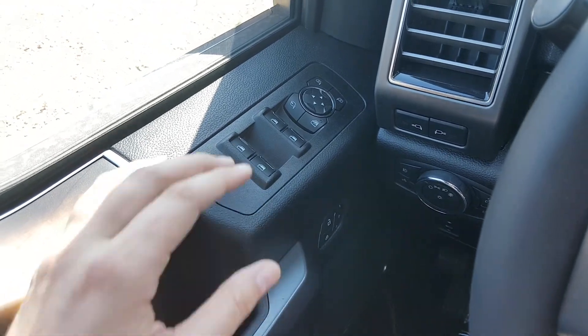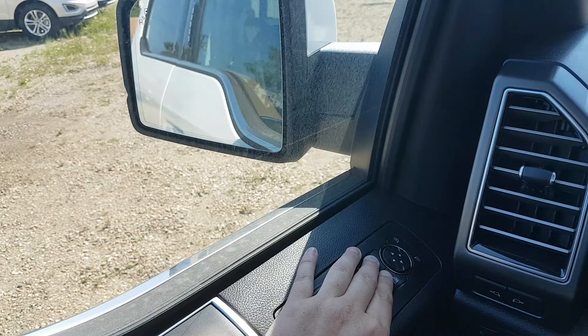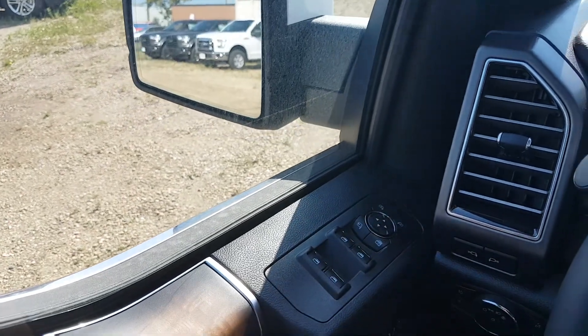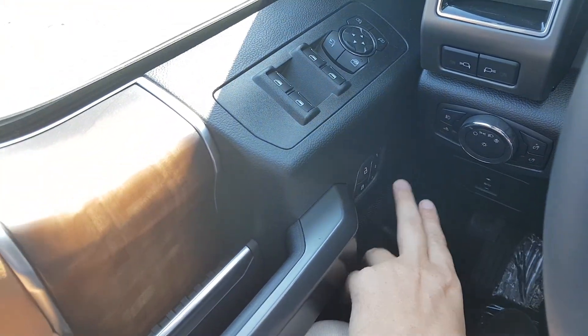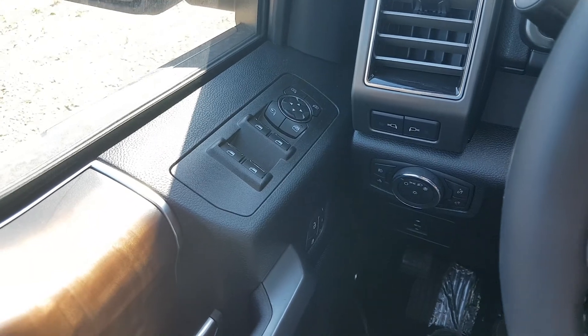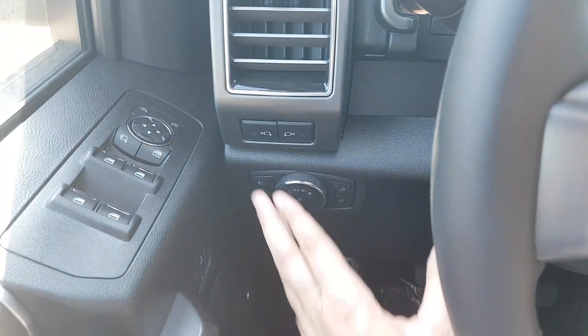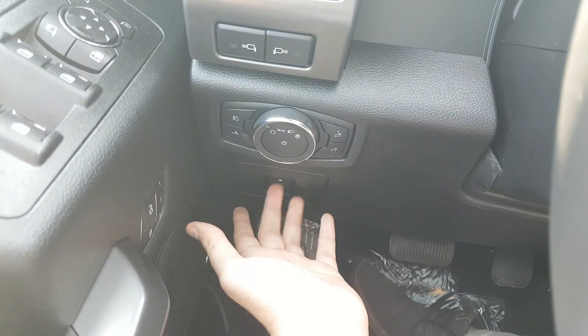Taking a quick run through here, we have our power window controls. You also have your power mirrors with the ability to fold them in — those mirrors come heated and have blind spot monitoring. Down below that you have your power locks, three different settings for your power adjustable seats, LED spotlights on the side mirrors, and power adjustable pedals.